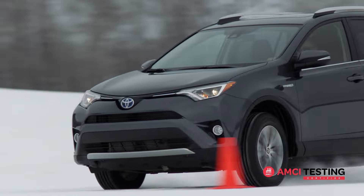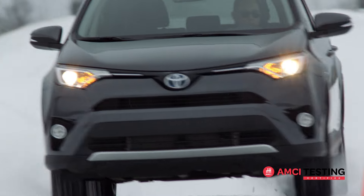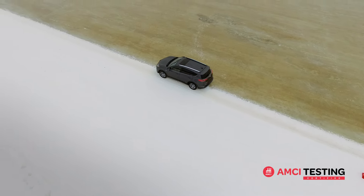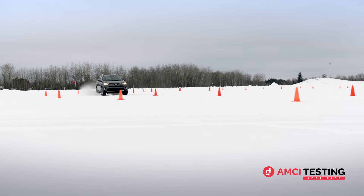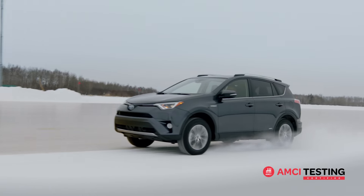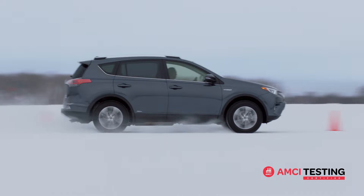Winter driving performance is about safety, security, and confidence, often in situations that can involve real danger. What we're really talking about here are the instances when a driver needs to accelerate away from harm, stop before potential impact, or stay on the road through a slippery corner.